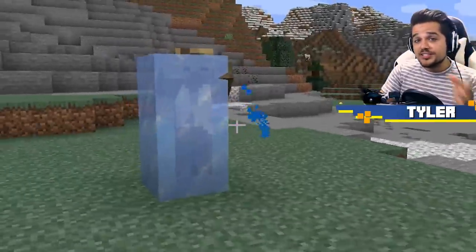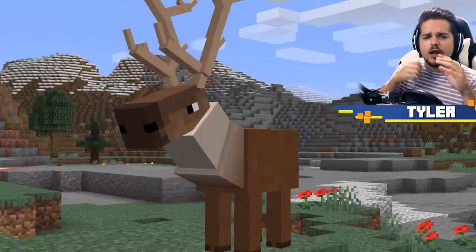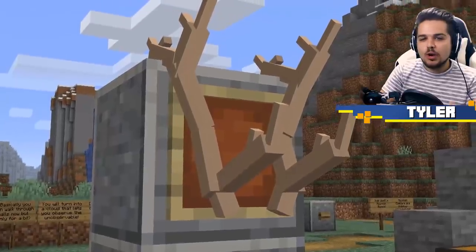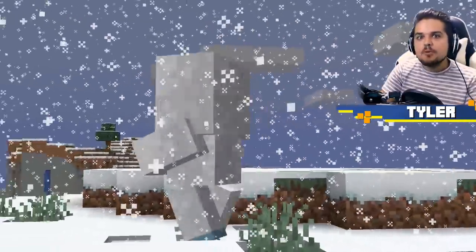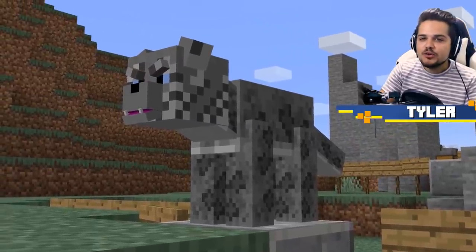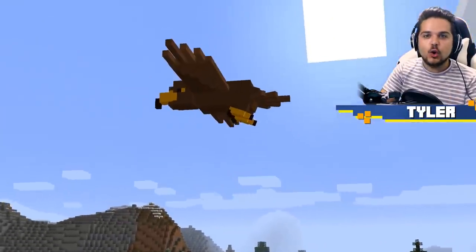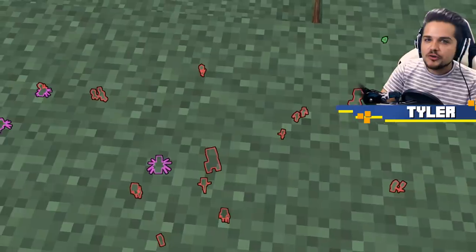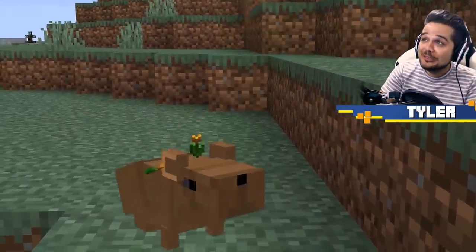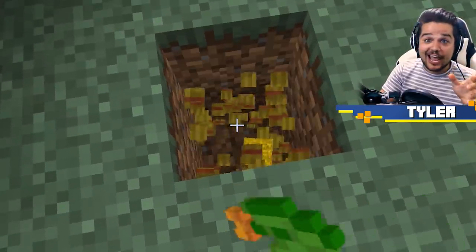Mojang has announced that Minecraft's 1.17 update is going to be the mountain update, and today we are covering 8 brand new mountain mobs that would be a perfect fit for Minecraft 1.17. From yetis that live in the uppermost areas of the snowy mountains, to special snow leopards you can use to aid you in battle. Maybe you'll get your hands on a rare golden eagle that you can use to see mobs underground, or happen across one of the most adorable little creatures, the pikas, who can actually help you get this bread.